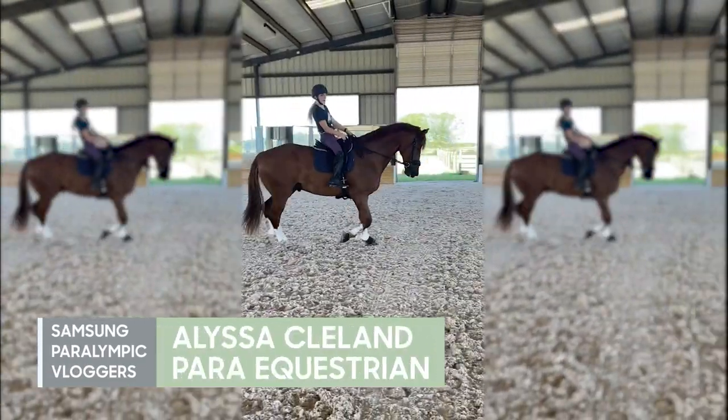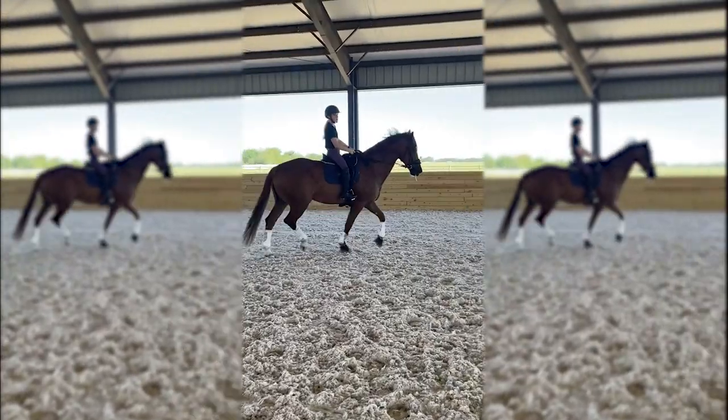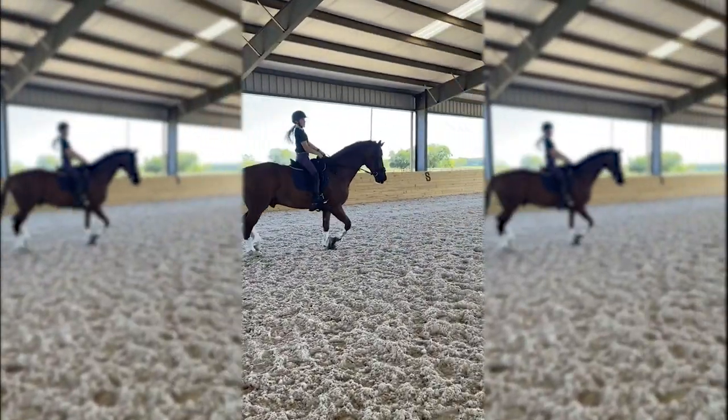I'm a grade 5 Paralympic rider and I'm missing my right leg above the knee. Here's why I use a riding prosthetic and why I think it'll help me get to the Paralympics.